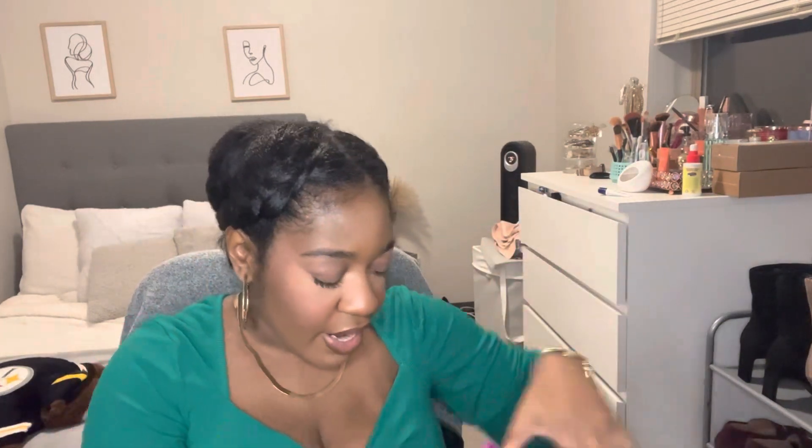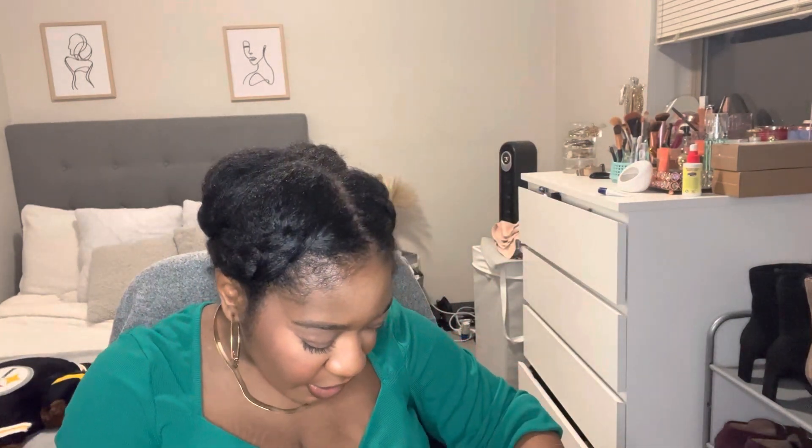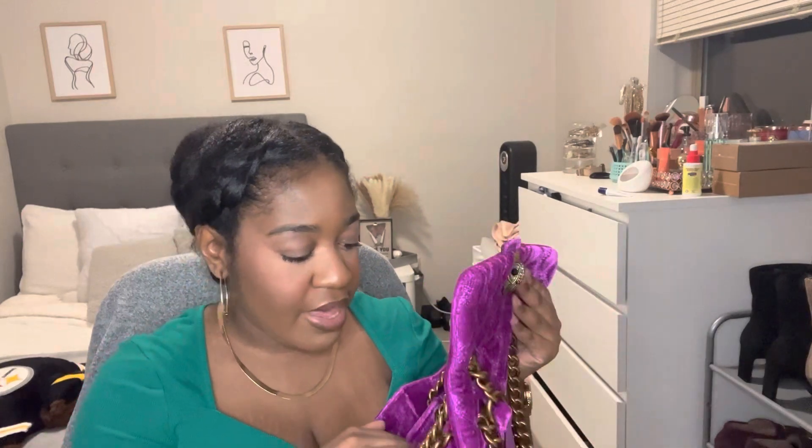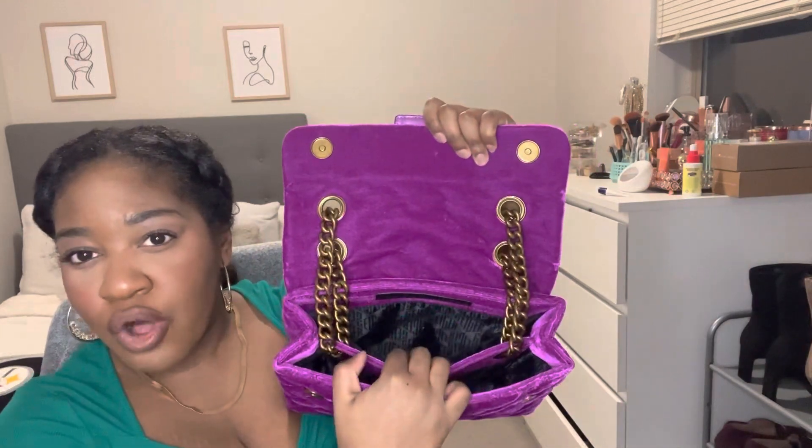Kurt Geiger puts a message inside each of their bags. There's a big plaque inside that says: 'Inspired by our city, we believe in self-expression, authenticity, and distinctive design for the individual who wants to channel their inner true self.' It's a very nice message.